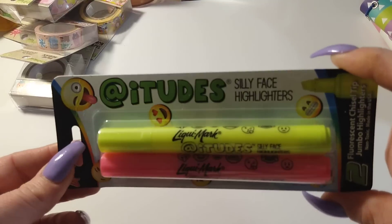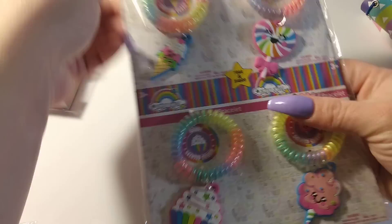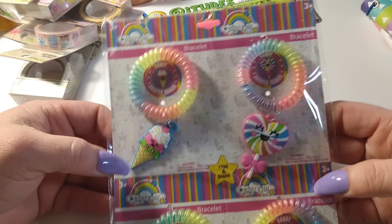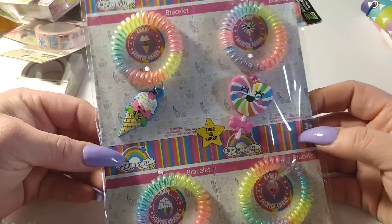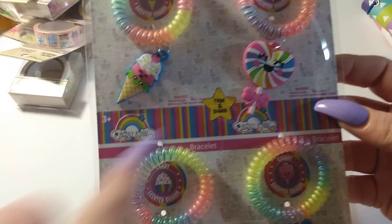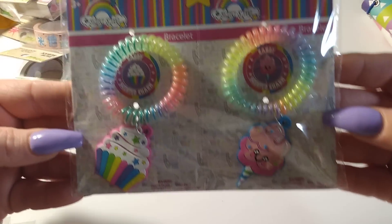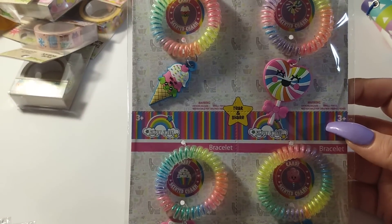I picked up a pack of highlighters. I also bought four packs of these bracelets — super cute charm bracelets for a dollar. These can run $2.99 to $3.99 at Party City. They have little charms like a cupcake, cotton candy, ice cream, and a little sucker. I got four packs and kind of wish I grabbed more.